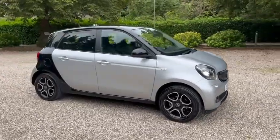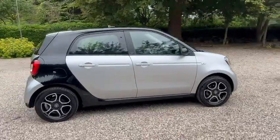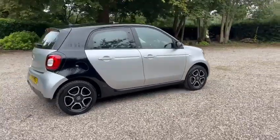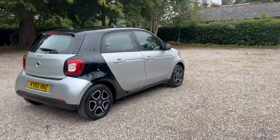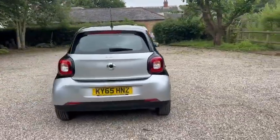Hi, Barn Cars Brentwood has to offer this 65 plate Smart 4-4 Prime Premium. We've got the diamond-cut wheels and parking sensors.